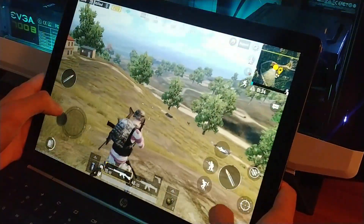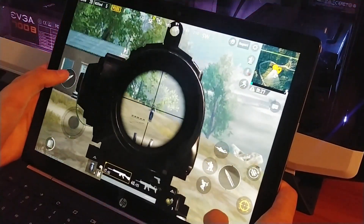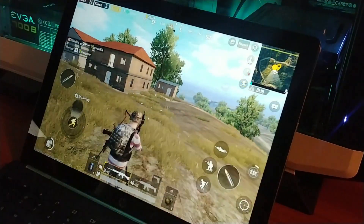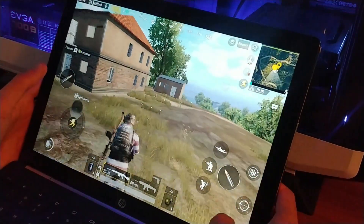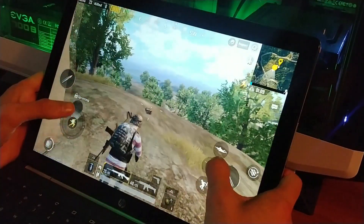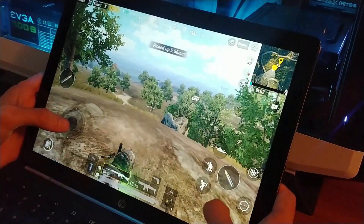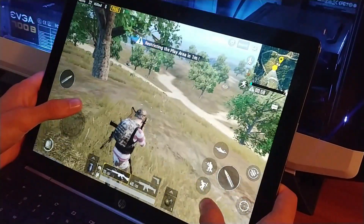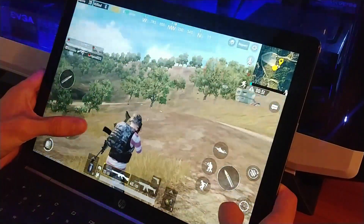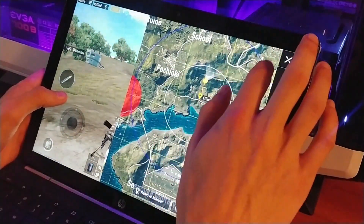I'm going to have to move that button as well because I keep hitting the scope-in button while trying to look around. I need to raise that up — probably be a good spot there. Hell yeah — thanks for your stuff. How are we looking here? All right, let's fly south for the winter.